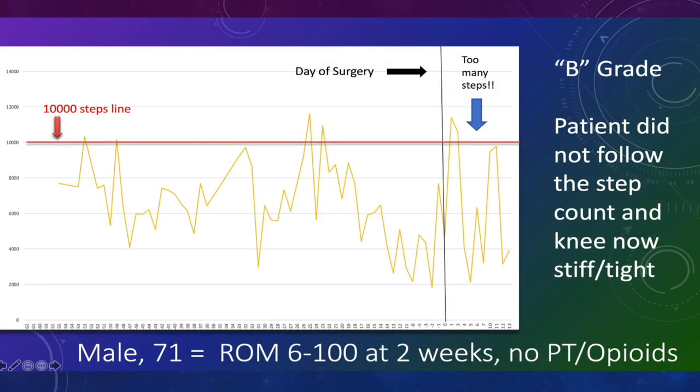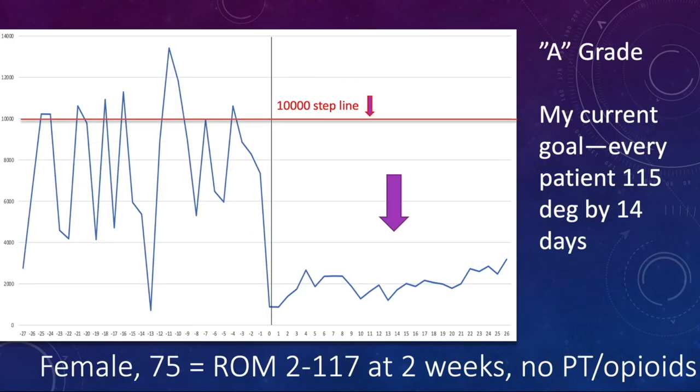My older colleagues may recall when we used to do press-fit total hips and made patients non-weight bearing for six weeks — it was amazing how quickly their pain improved because they stayed off the leg and minimized their steps. I did a separate pilot study using a Fitbit. One active 71-year-old male patient was all over the place pre-op and post-op — he did not listen. At two weeks post-op, while many surgeons would think six to 100 degrees with no therapy and no opioids is a great result, I tell that patient they're in trouble — I give them a B grade. However, a 75-year-old female patient, very active pre-operatively, followed my protocol exactly and had two to 117 degrees at two weeks — almost 20 degrees of extra motion. Clearly following the step protocol made a difference.